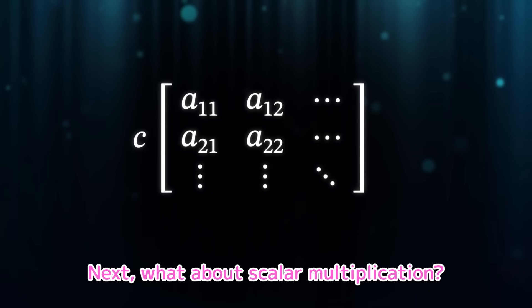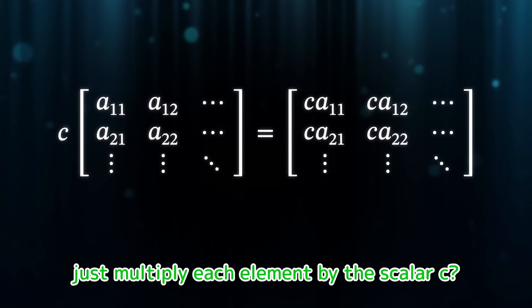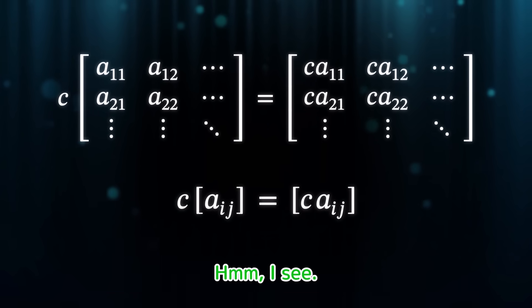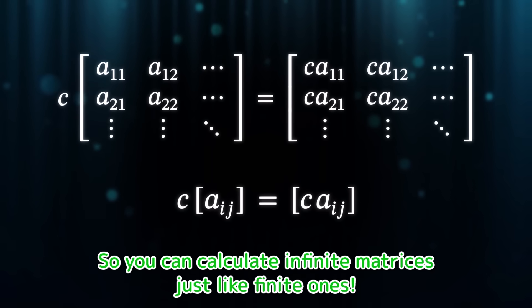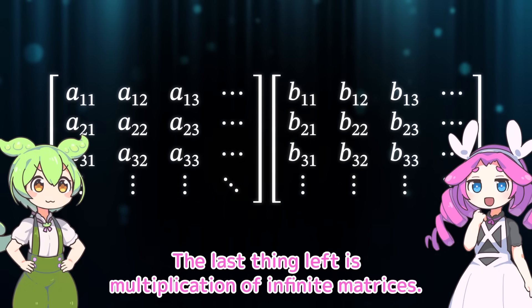So far it doesn't seem like there's any issue. Next, what about scalar multiplication? Maybe it's the same as usual — just multiply each element by the scalar c. That's exactly right. If we write it for the ij element, it looks like this. So you can calculate infinite matrices just like finite ones. No, it's too soon to make that conclusion — the last thing left is multiplication of infinite matrices.